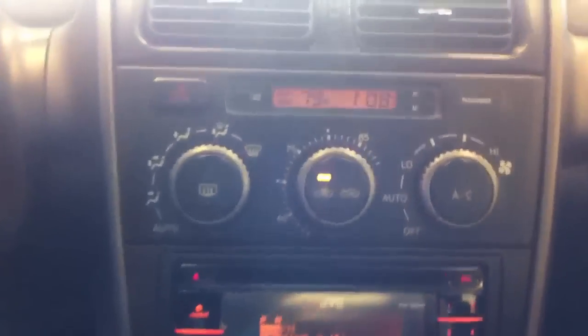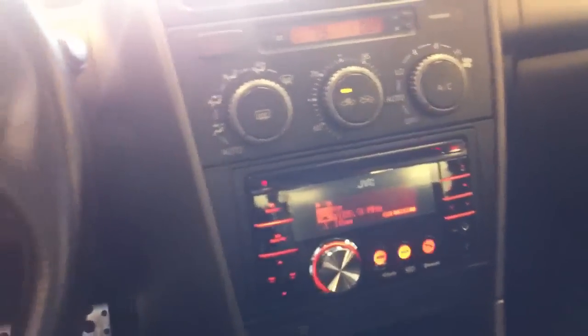And with this unit, I'm also able to tailor the color of the buttons and the screen to match the stock OEM lighting, which is a bright orange or amber, which looks pretty good.